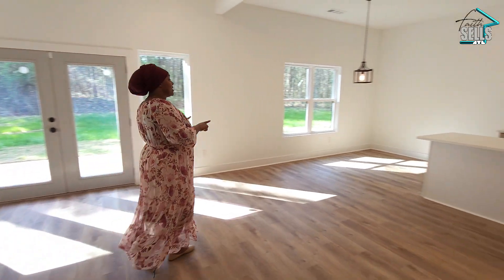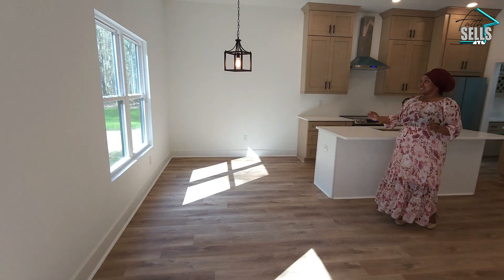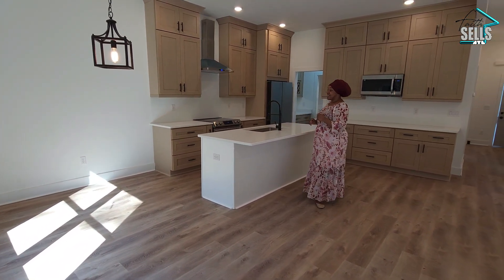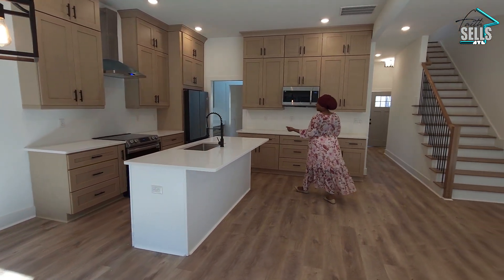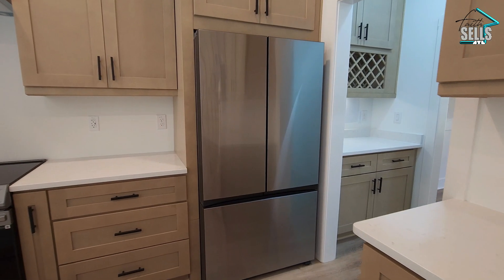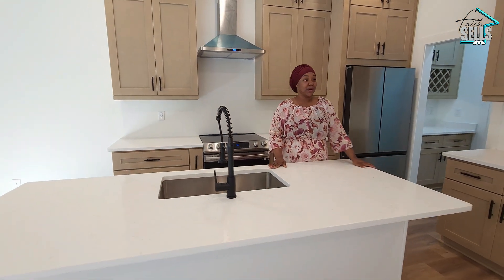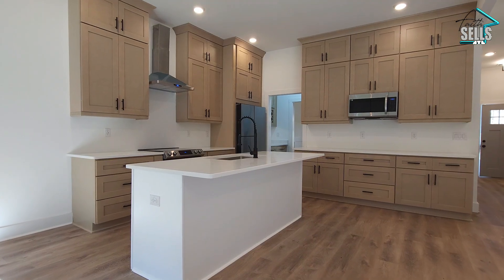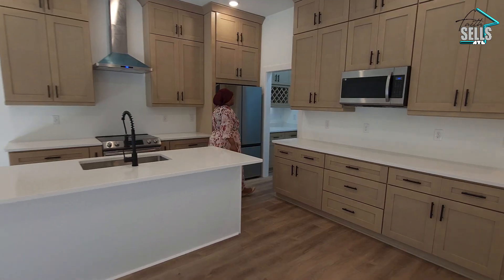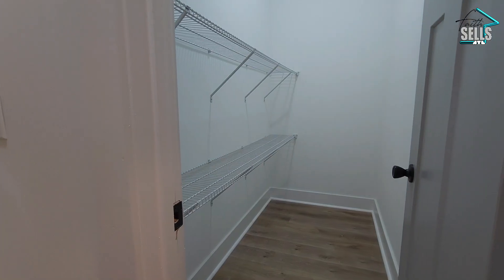From here we go into the eat-in kitchen area, and this light fixture really accentuates that craftsman farmhouse feel this home is giving. We have this beautiful kitchen with wonderful cabinets, stainless steel appliances, and gorgeous white granite countertops that really tie the whole look together. I love how the cabinets flow well with the blonde flooring. From here we also have a small wine area, a butler's pantry, and an actual full pantry.